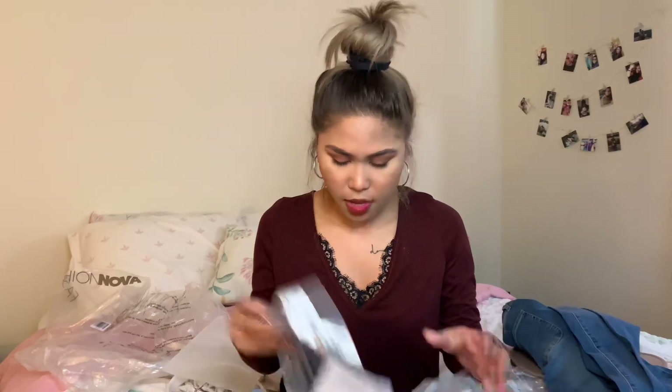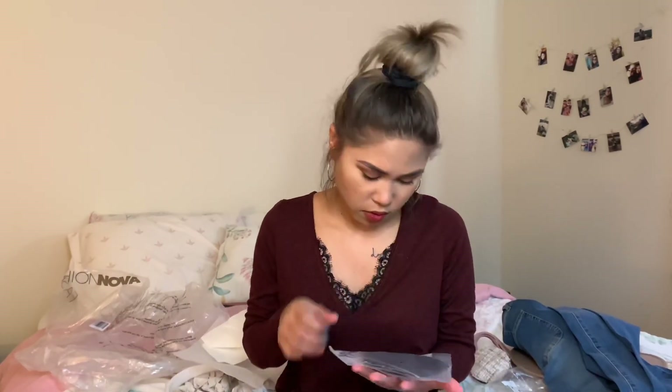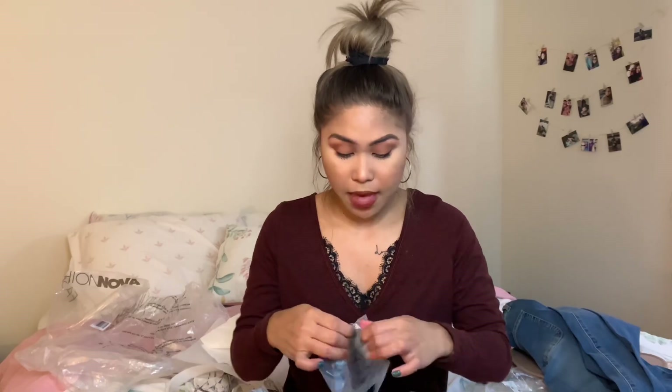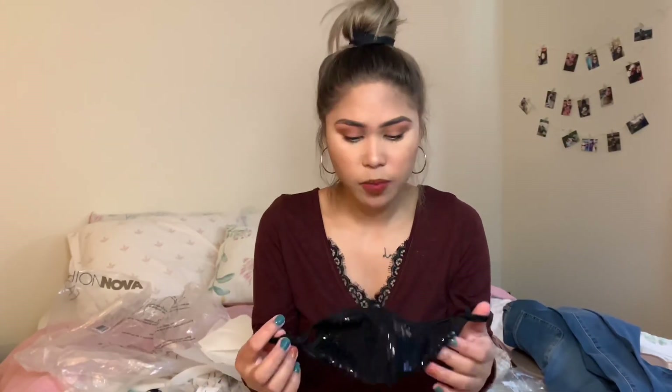I also ordered a mask — it's black and it's a little shiny and sparkly. I wanted it and I needed it! Here is the mask — it's so cute, sparkly, and we all love sparkly!